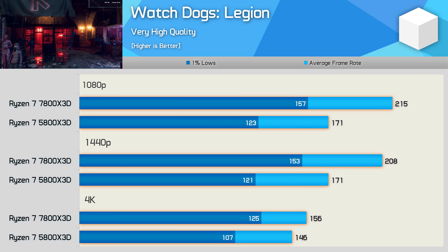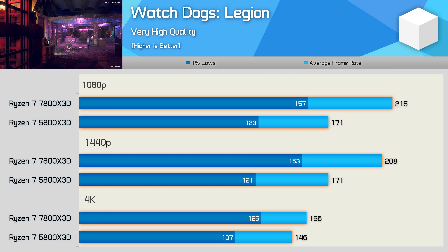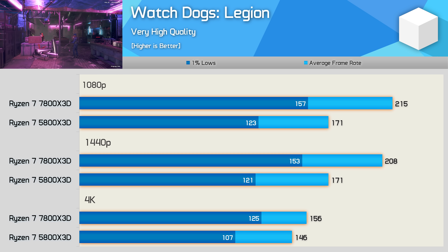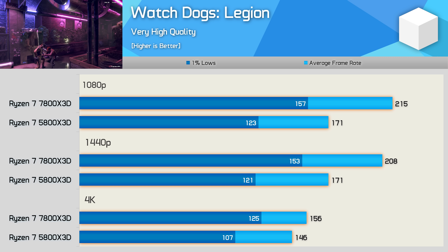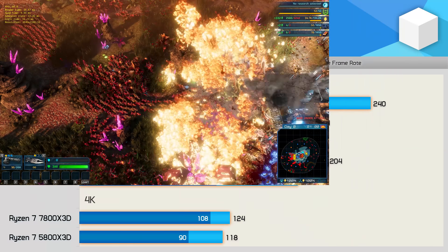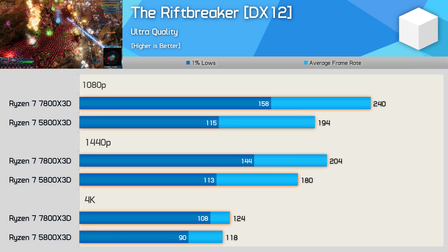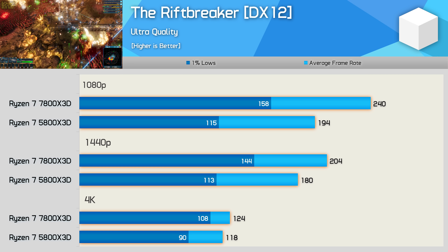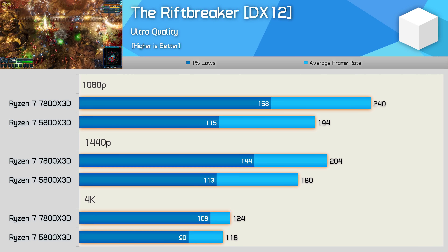Watch Dogs Legion is CPU intensive, but the 5800X 3D is still capable with 171fps at 1080p and 1440p — heavily CPU limited. The 7800X 3D was up to 26% faster, but still limits the RTX 4090 to just over 200fps. In The Riftbreaker, the 5800X 3D puts out almost 200fps at 1080p, but the 7800X 3D was 24% faster, and more crucially the 1% lows were boosted by 37%. At 4K the difference is much smaller.